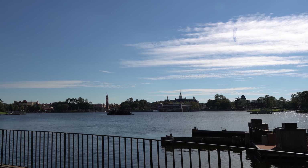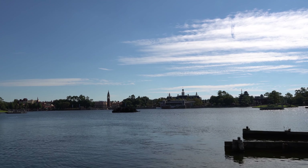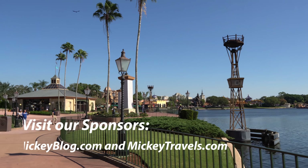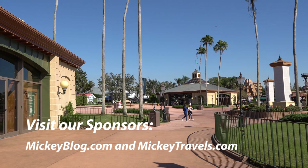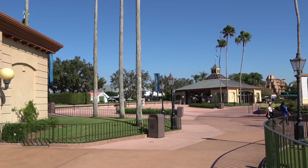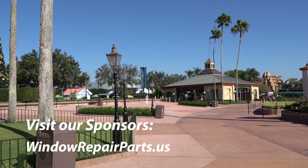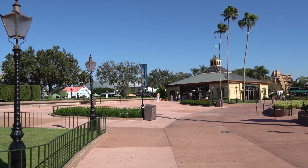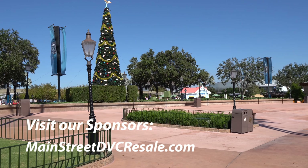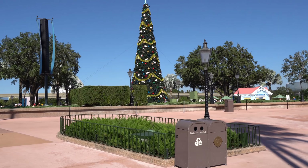Also, be sure to check us out on social media at ResortTV1 on Facebook, Twitter and Instagram. And please check out our sponsors: MickeyBlog.com and MickeyTravels.com for the best in free Disney vacation planning advice. Go check out MickeyTravels.com to book your next trip. Also, check out WindowRepairParts.us and use the coupon code RESORTTV1 for 20% off your purchase. And be sure to check out MainStreetDVCResale.com — see how easy it is to sell your DVC commission-free.